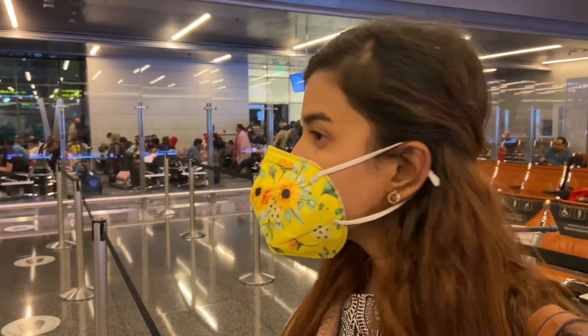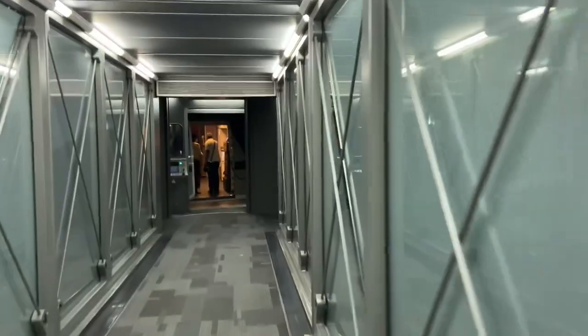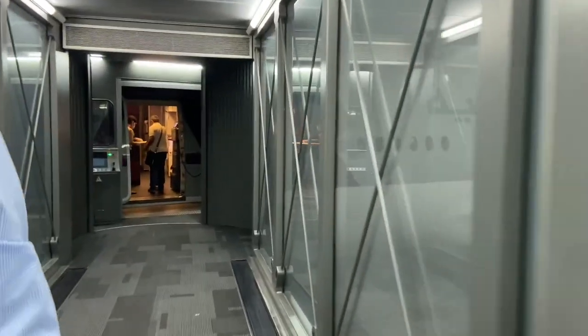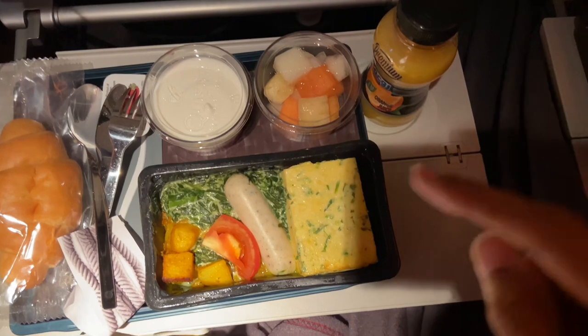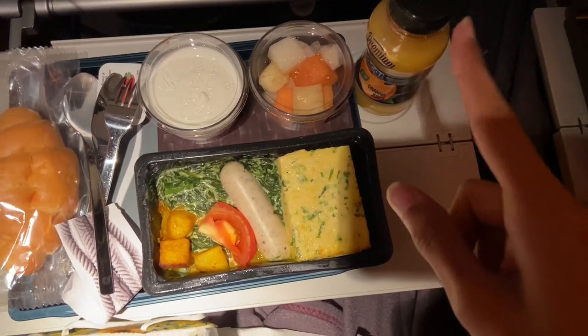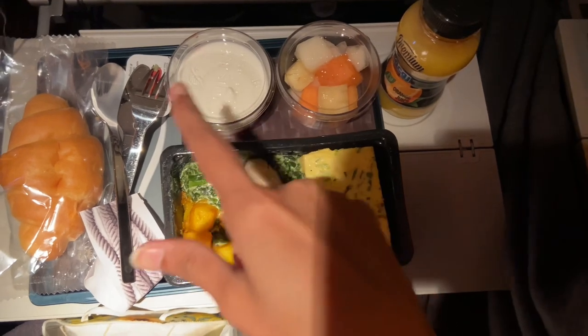It's mandatory to wear face masks during the flight. Our next flight is from Doha to Karachi. It's almost 6 in the morning, so we've got breakfast. The main dish is omelette, sausages, spinach, juice, a bowl of fruit, cheesecake, and croissant.